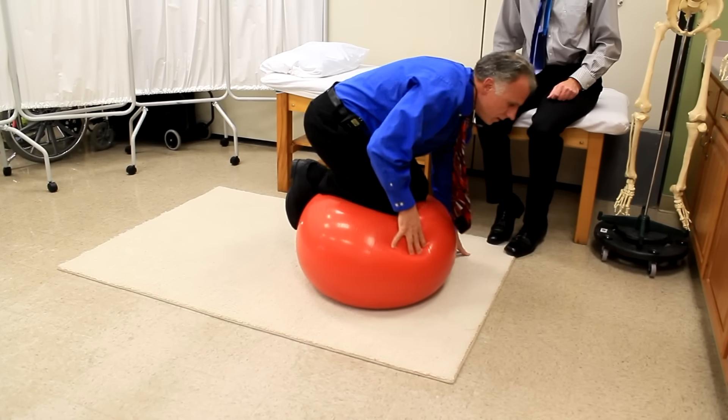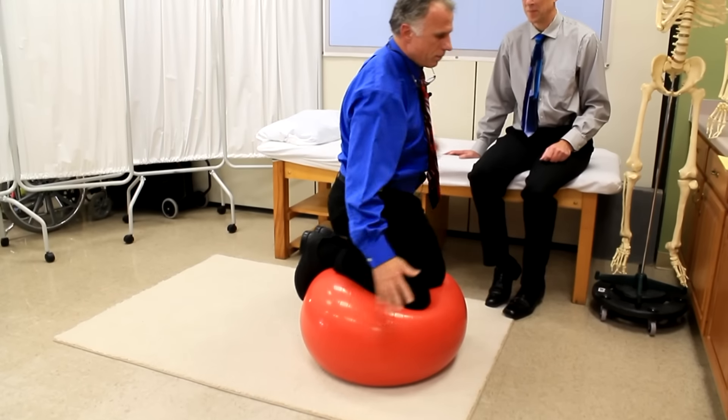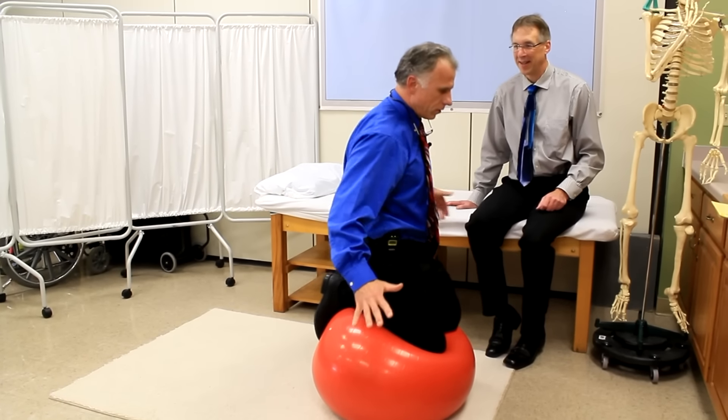Brad makes this look easy and it's not at all. This is advanced. Then there's a balance exercise where you hold the position for a little while.